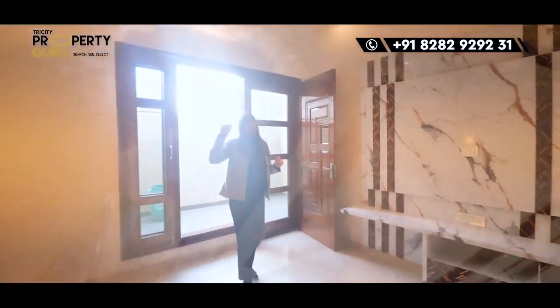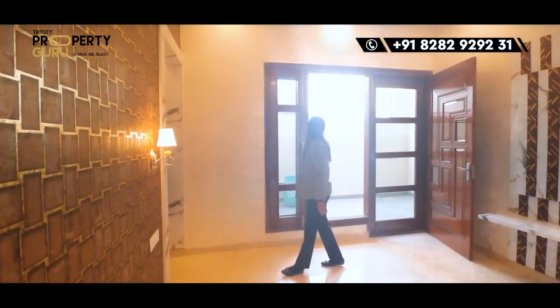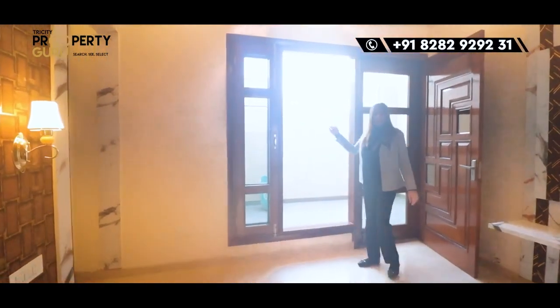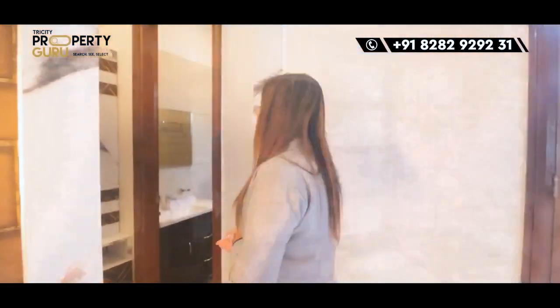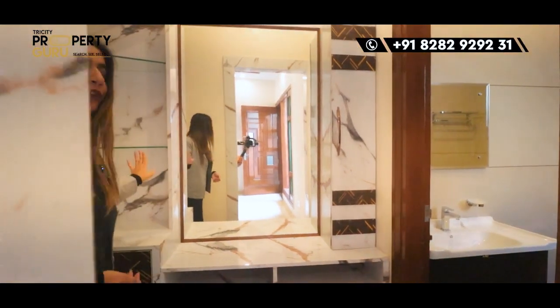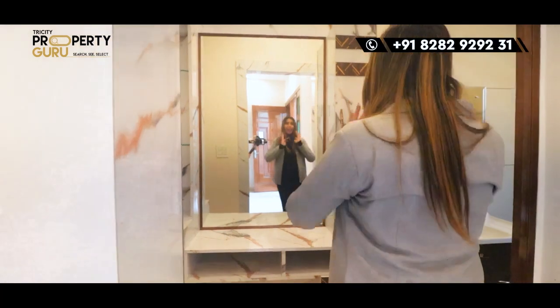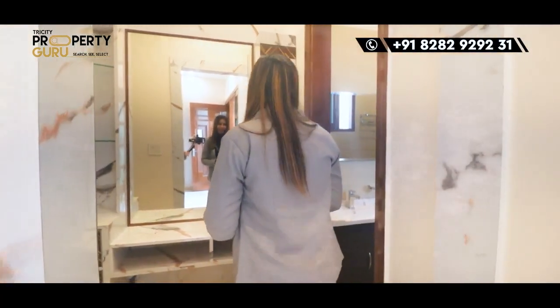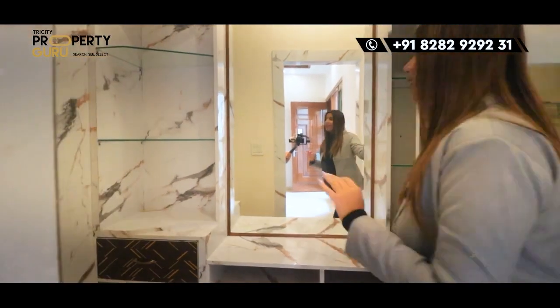There is a different ceiling design here. You have a window, so you have proper sunlight in your room. In front, there is a dressing area, very beautifully designed. You can get a mirror here, and you can see the space in storage with cabinets.